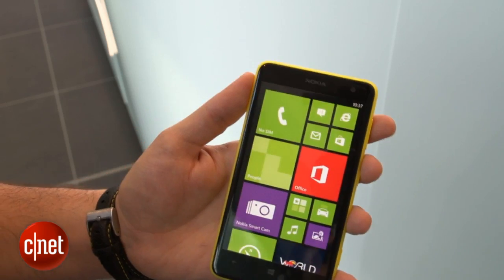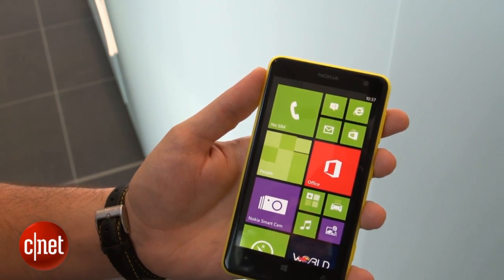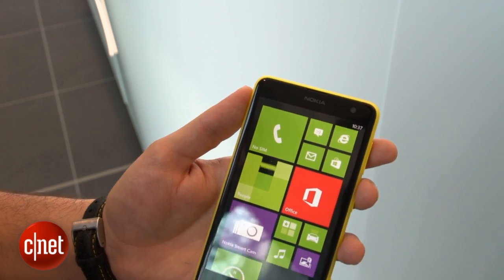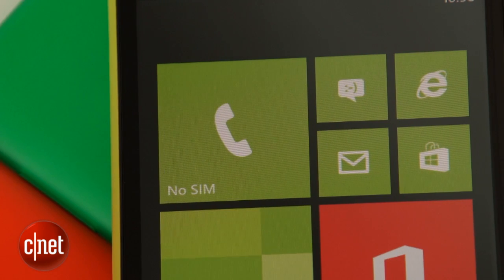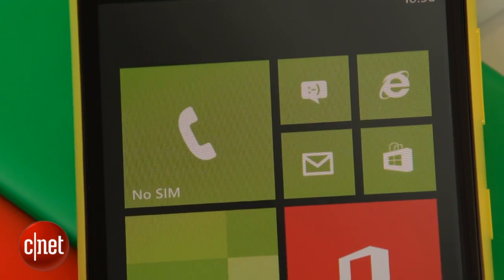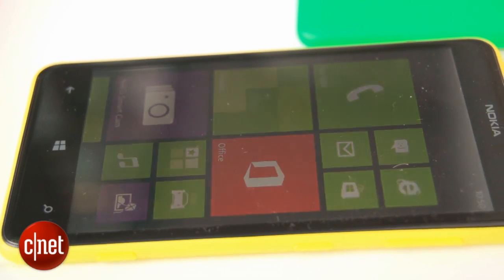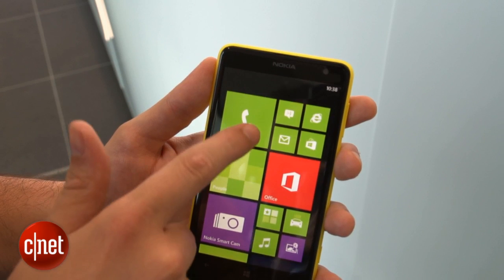Sadly the screen resolution itself hasn't been increased. It's only 800 by 480 pixels, which is very low, especially for a phone of this size. It does mean that small text and the lines around some of the big Windows 8 tiles don't look particularly sharp. It's reasonably bright, but it definitely doesn't have the same bold, rich colors and deep black levels of some of the higher-end Lumias.